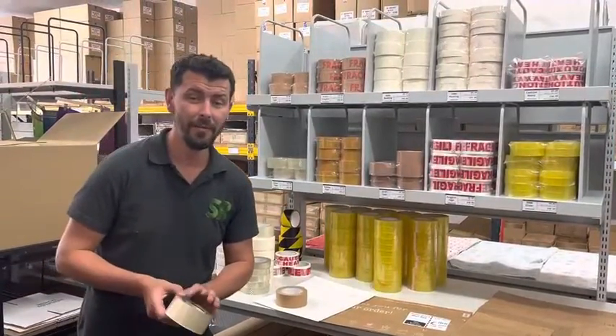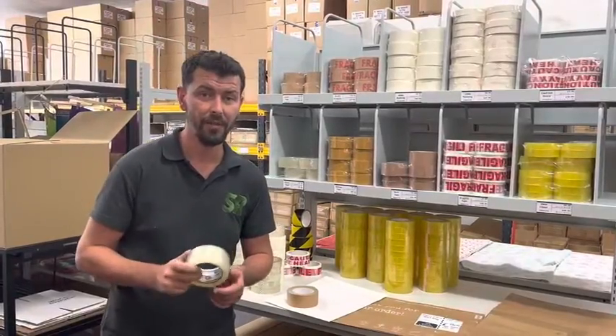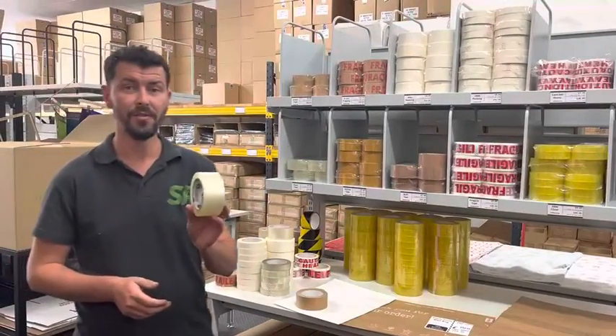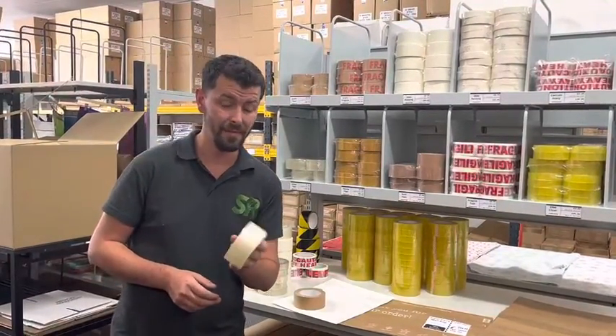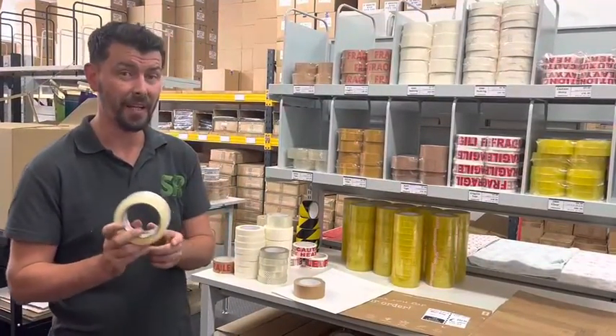Hello customers, today I'm going to give you a quick rundown on why you should come to SR Mailing for your tapes. Our tapes come with a super sticky acrylic adhesive. They are carbon neutral and they have 110% elongation.